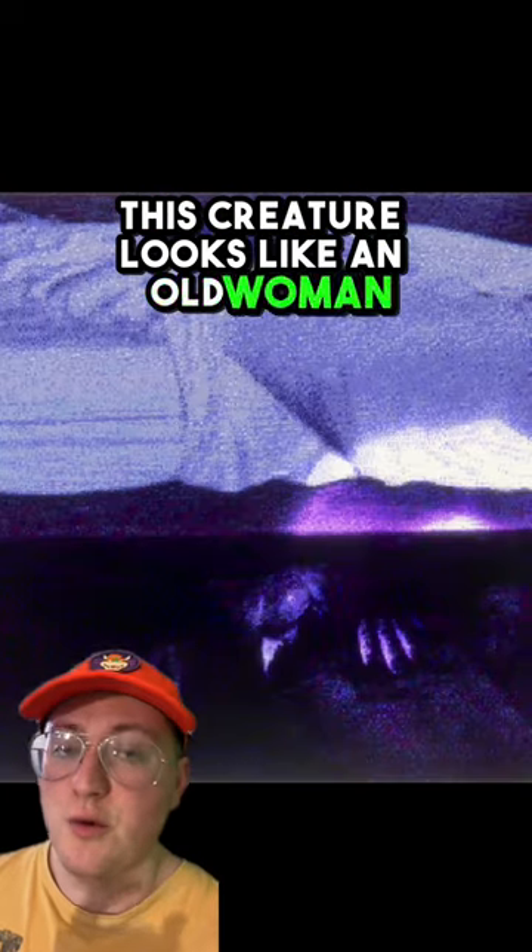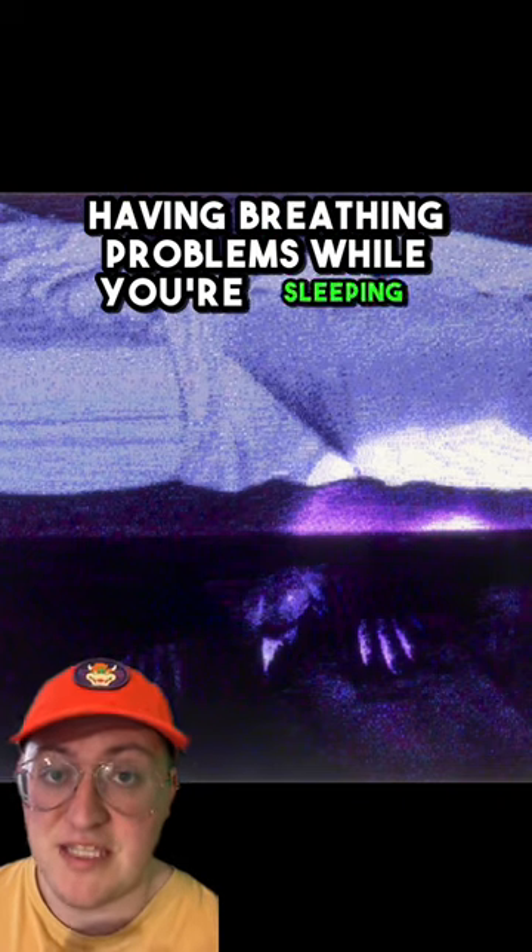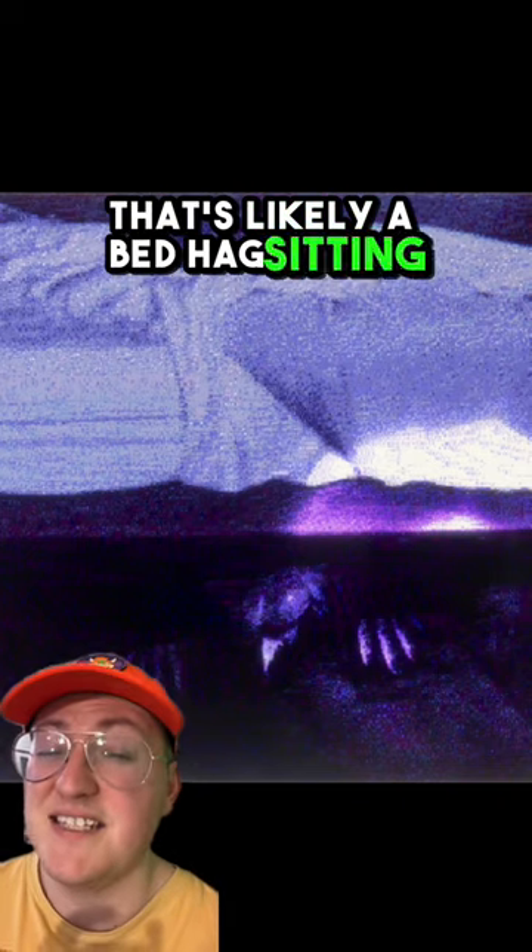At number 2 we have the Bed Hag. This creature looks like an old woman and lives under your bed. And if you ever notice yourself having breathing problems while you're sleeping, that's likely a Bed Hag sitting on your chest.